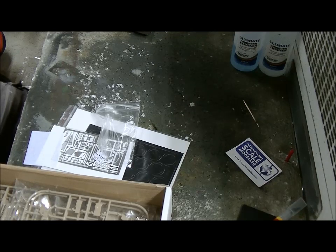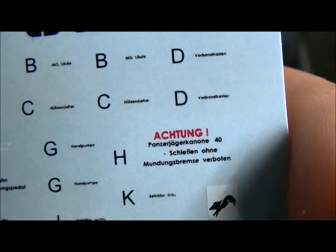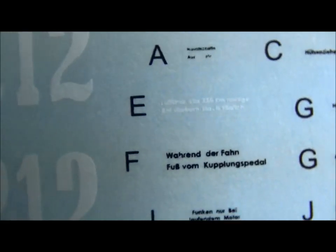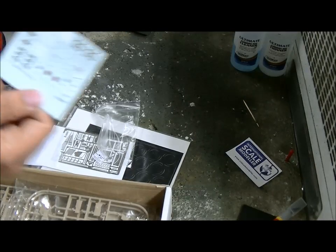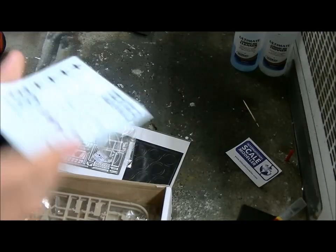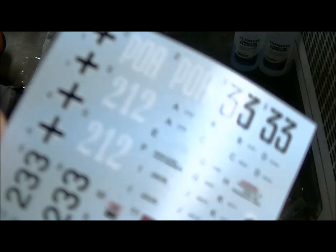That's the warning decal I just read to you - that's the only really readable one because the others are just small unit markings. They're looking pretty nice and they're not too glassy.